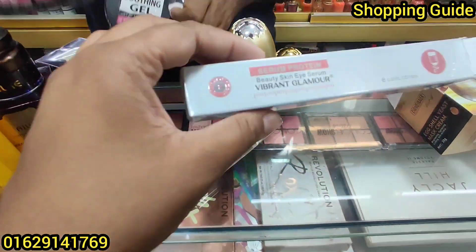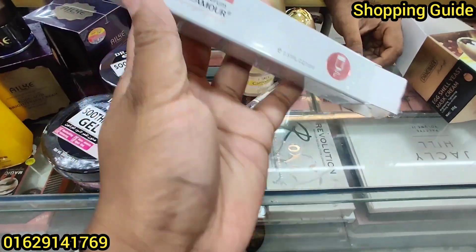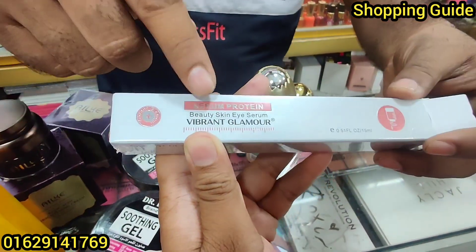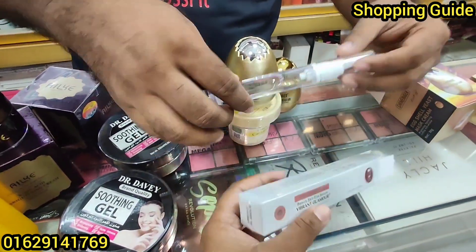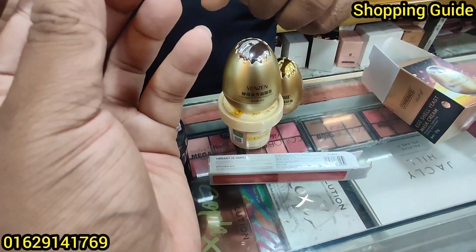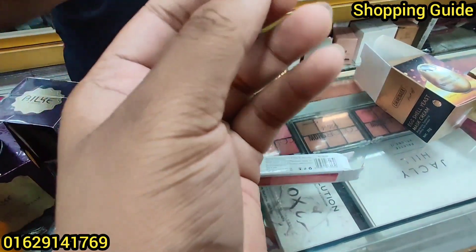You can see this serum — it's a serum protein. Under serum, I have to add a little bit of serum. I have to add this and apply it. Okay, I'll apply it now.